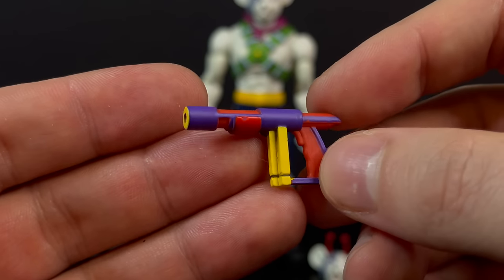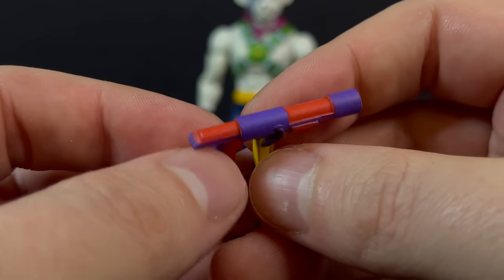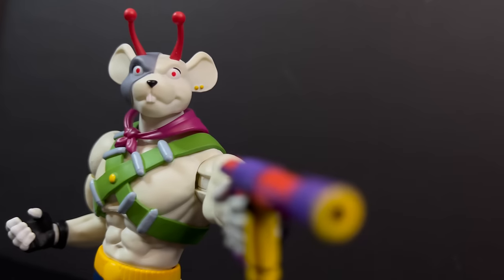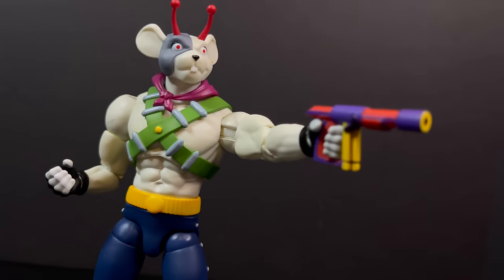Each of the Biker Mice come with a blaster weapon, just like this. Yellows, reds, purples — it's really well done. At the tip it kind of looks like you could put a blast effect in there as well. With the corresponding hands, Vinny will have no problemo holding that blaster.